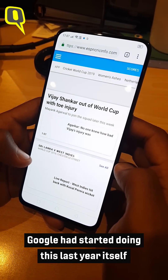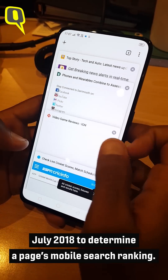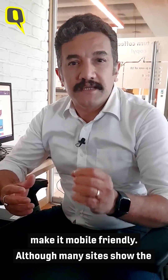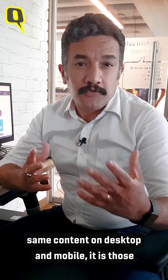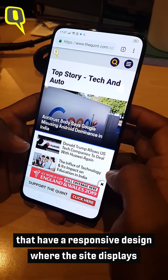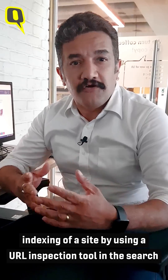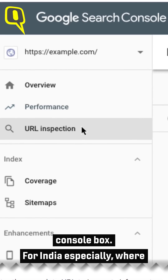Google had started doing this last year itself when it started tracking page loading speed in July 2018 to determine a page's mobile search ranking. Now, if you have a blog or a site, it would help to make it mobile-friendly. Although many sites show the same content on desktop and mobile, it is those that have a responsive design — where the site displays according to the device it is accessed from — that are likely to rank higher. You can check for mobile-first indexing of a site by using a URL inspection tool in the search console box.